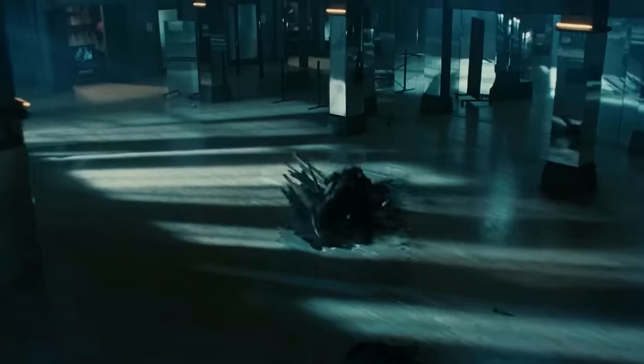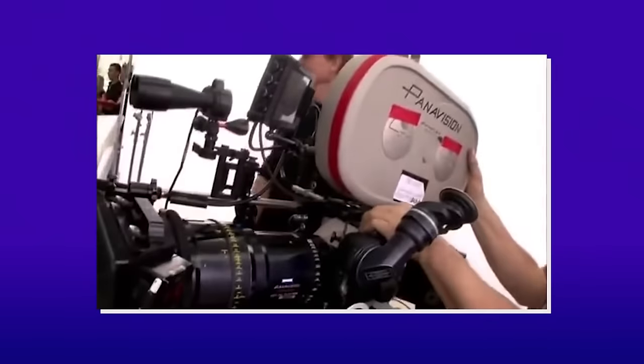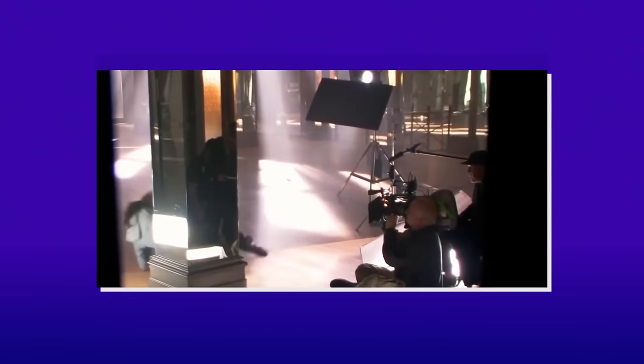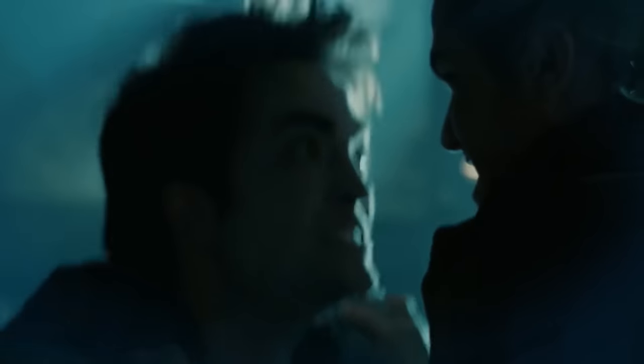The studio fight between Edward and James was extremely difficult to execute because they had to maneuver the cameras and crew into a position where they wouldn't be seen. It was the first scene of the entire film to be shot, but that didn't stop the actors from bonding. While the fight was coordinated, part of what you see in the film was actually Rob and Cam Gigonde improvising.